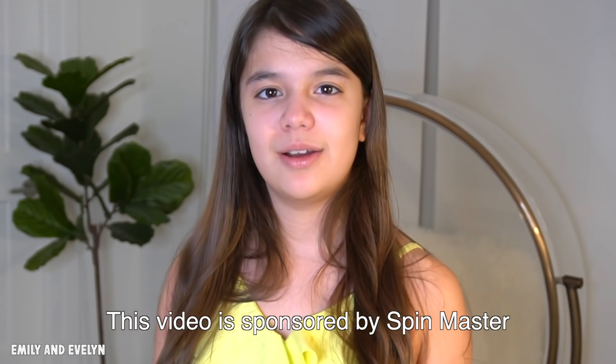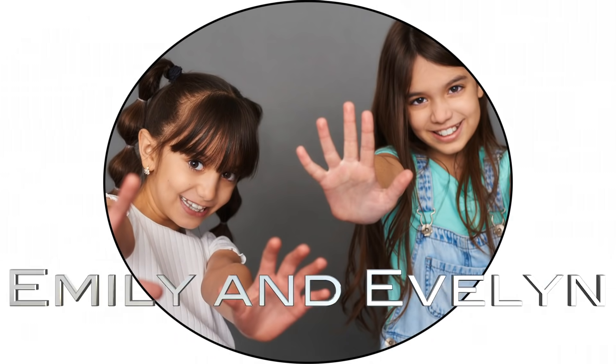This video is sponsored by Spin Master. Today we're going to be doing a very fun challenge.